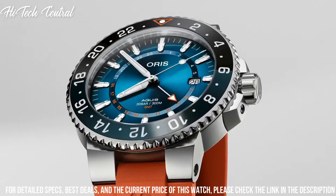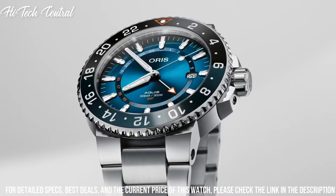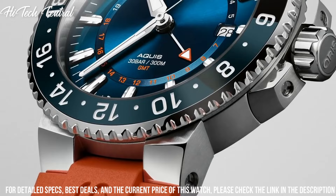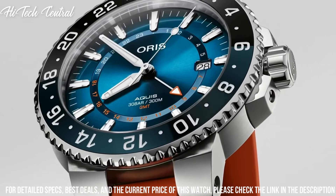Folding clasp, water-resistant at 100m (330ft). Functions: chronograph, tachymeter, date, hour, minute, second. Additional information: limited to 500 pieces.